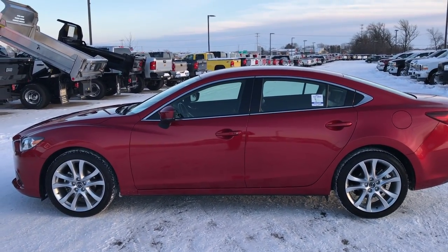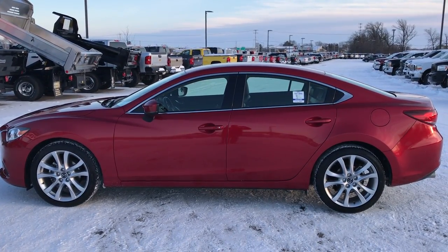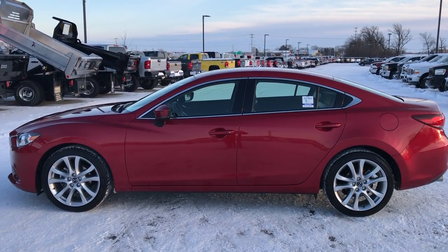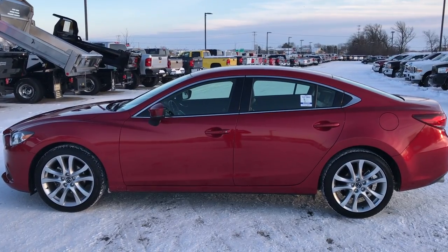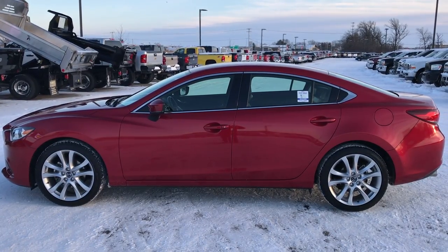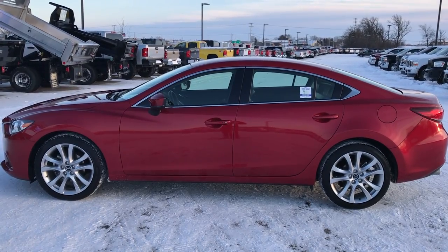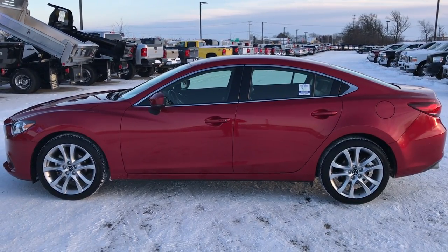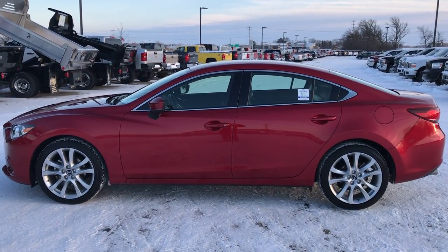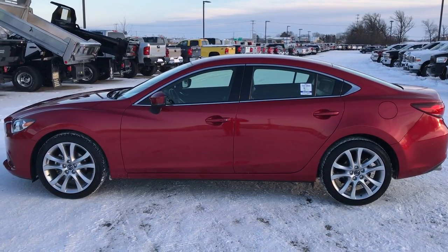Thank you so much for checking out the video. If you like this car and want to make it yours, give us a call right now at 920-921-0850. Ask for one of our sales associates standing by to take your call to make this car yours today. That number again is 920-921-0850. If you want to check out more videos, go to youtube.com/summitauto. Remember to like, subscribe, and share. You'll see a link to subscribe to our YouTube channel on your left to see all new incoming inventory daily, on the right a link to more used inventory videos, and on the bottom a link to this vehicle on our website. We really look forward to helping with this super clean 2017 Mazda 6 Touring. Thanks again.